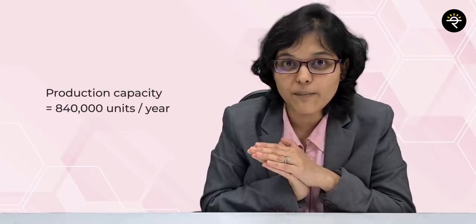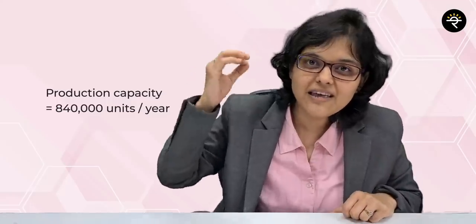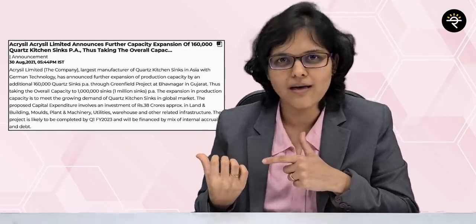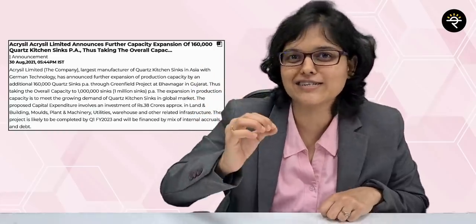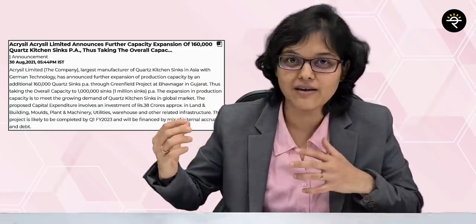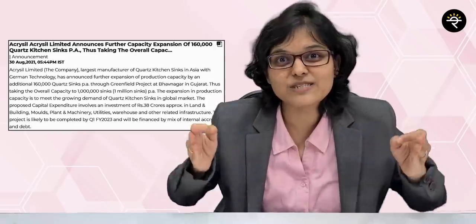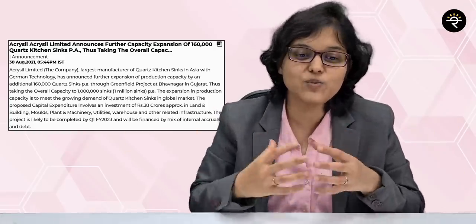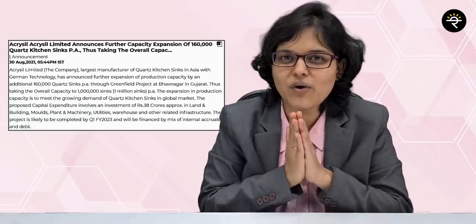Two weeks after achieving 7 lakh units on 28th June 2021, they announced an additional capacity expansion of 1 lakh 40,000 units, expected to commence in Q3 of FY22, taking production capacity to 8 lakh 40,000 quartz sinks per year. And on 30th August 2021, the company announced an additional manufacturing capacity of 1 lakh 60,000 quartz sinks per year, taking their capacity to 10 lakh — that's 1 million sinks per year — expected to be completed by Q1 of FY2023.